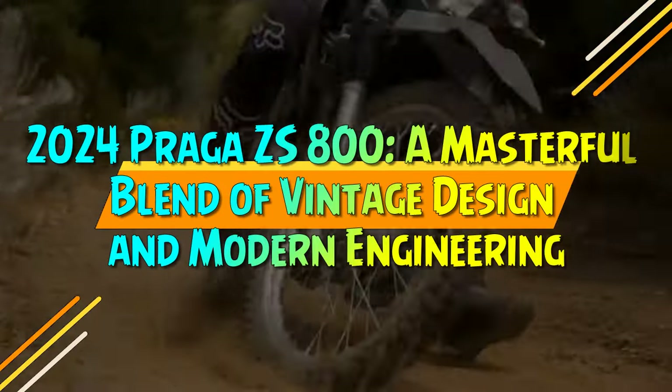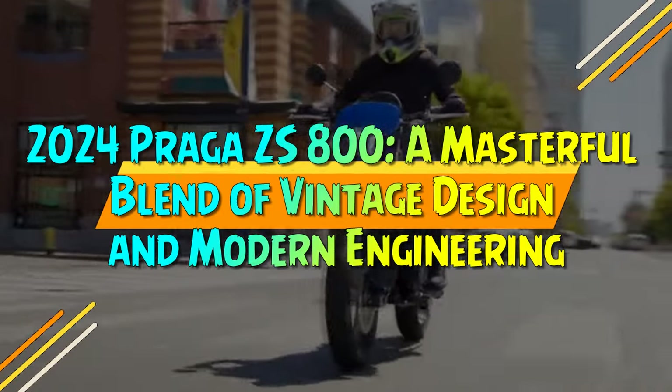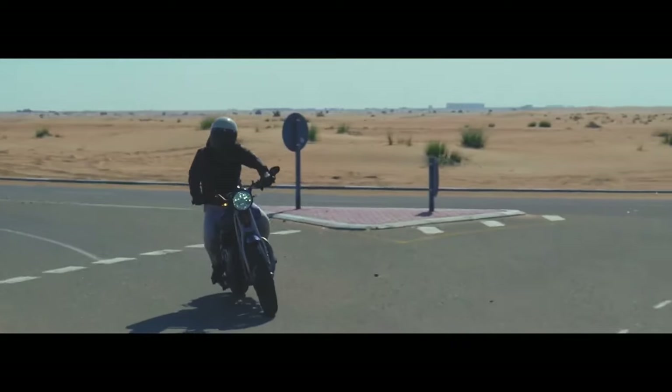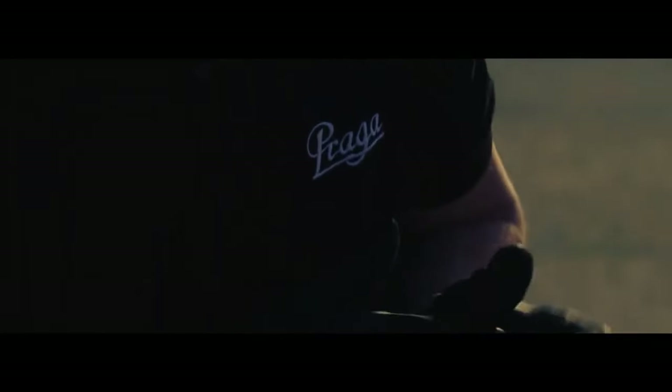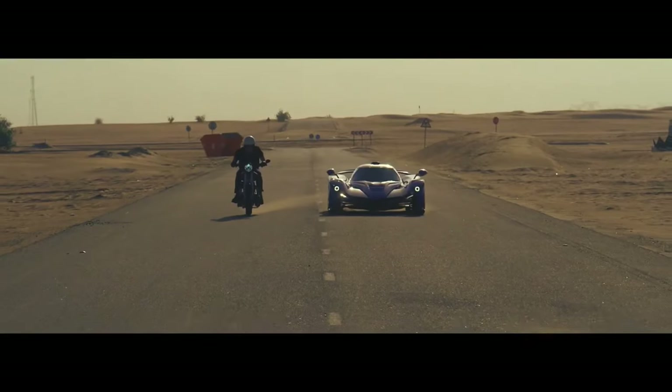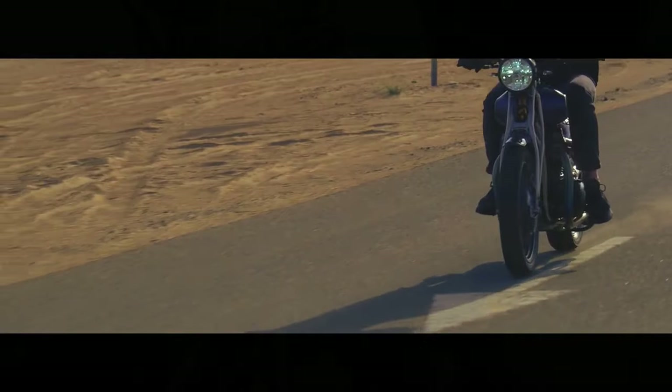2024 Praga ZS800 — a masterful blend of vintage design and modern engineering. In 2024, the term "retro motorcycle" can mean a lot of things, but few manufacturers take reviving and reimagining past models to the extremes that Praga does.